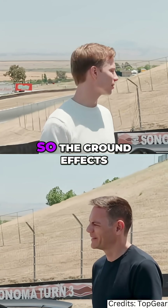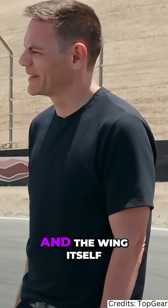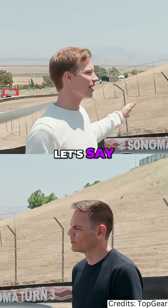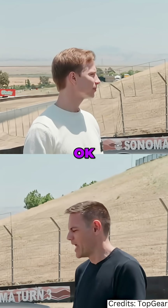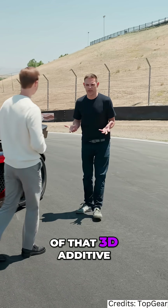The ground effects are on the sides of the body, and the wing itself — we're doing the equivalent of about 4,500 pounds of downforce on that wing at 200 miles per hour. Wow, okay.